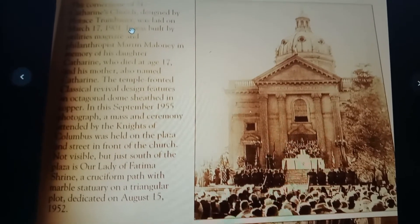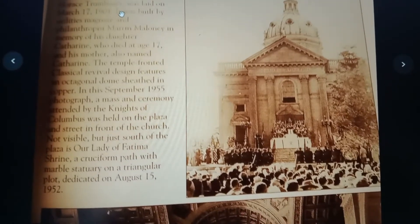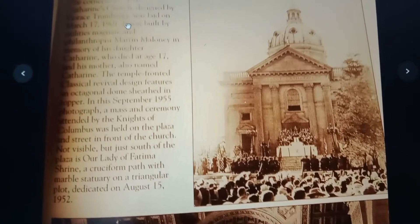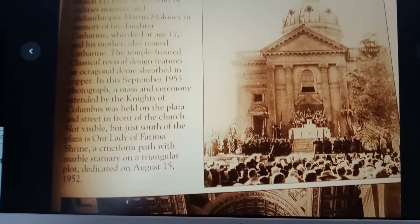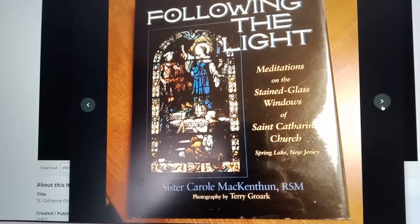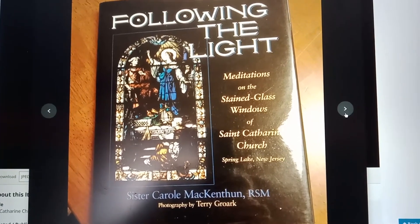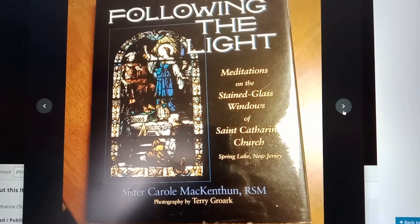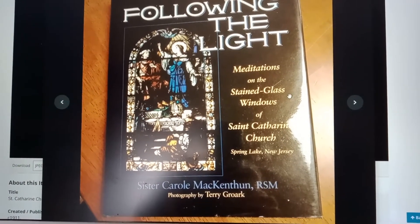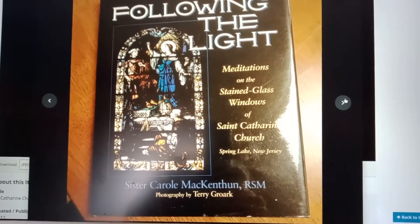Here's an interesting picture from one of the books — an event that was going on in 1955. This was another book at the Spring Lake Library: Meditations on the Stained Glass Windows of St. Catherine Church in Spring Lake, New Jersey. It was a whole book where people gave their interpretation of each stained glass window. I didn't really read it all.